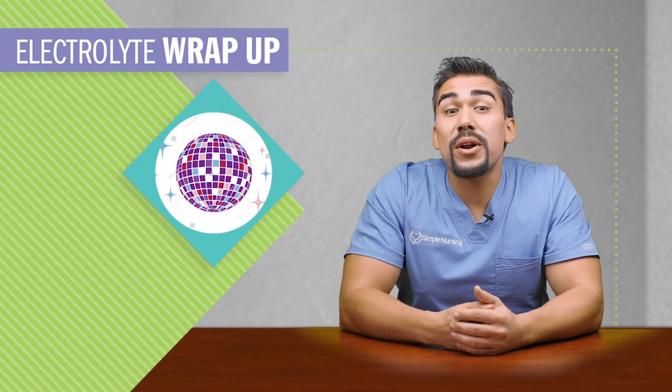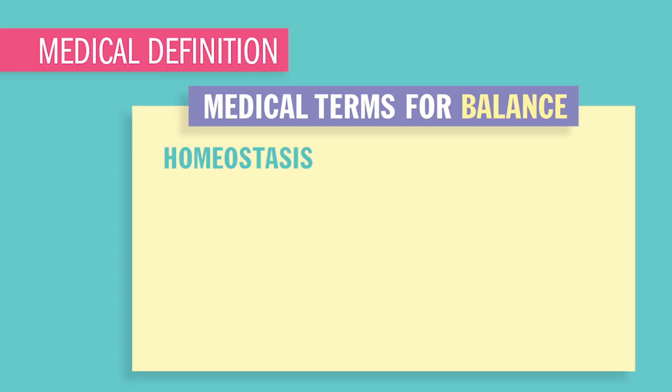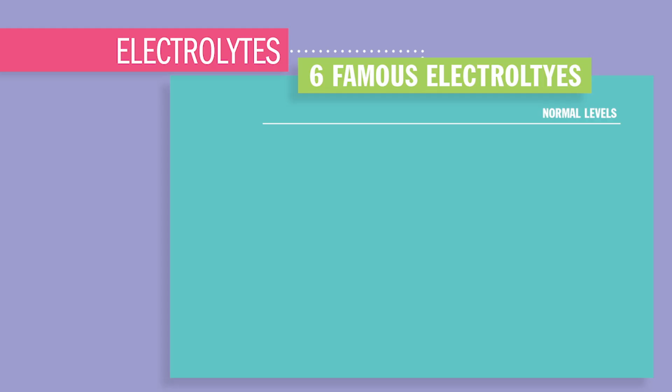Electrolytes are that disco dance party of the body that energize your brain, nerves, and muscles. Homeostasis is the body being in balance and all systems within normal limits. Therapeutic range is that range at which a substance like medication is working its best — not too toxic and not too least effective. Our key electrolyte players are potassium at 3.5 to 5.0,